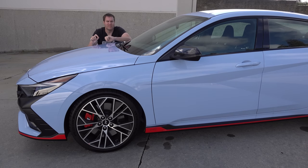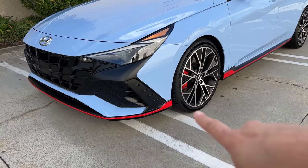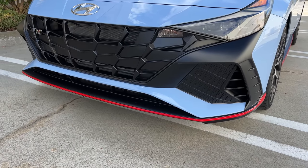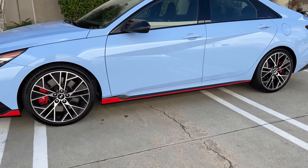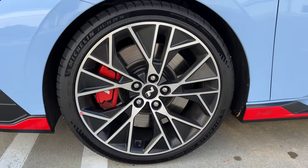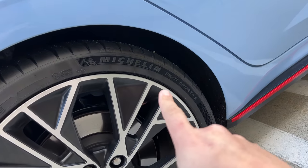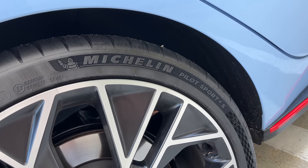Probably the most noticeable exterior upgrade is this red trim going along the lower rocker panel area. It continues all the way to the front as well, spanning the entire side and front of the Elantra. Also very noticeable on the side are these 19-inch wheels, obviously larger than what you get on a standard Elantra, making way for larger brakes with red-painted calipers both front and back. These 19-inch wheels also come with Michelin Pilot Sport tires — a pretty aggressive, high-performance tire. Just a few years ago, it would have been crazy to imagine such a tire coming from the factory on a Hyundai.